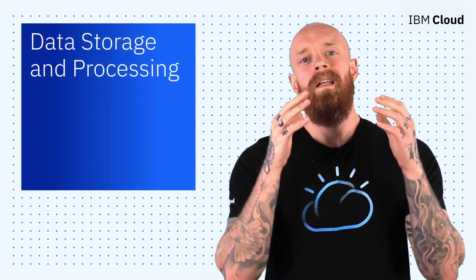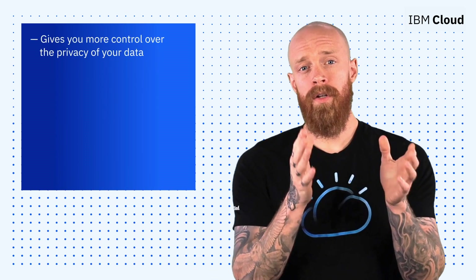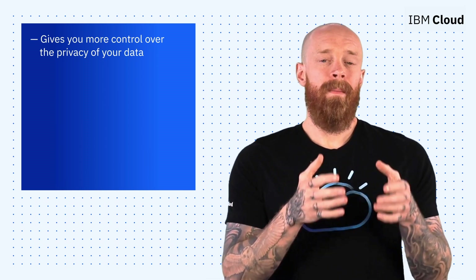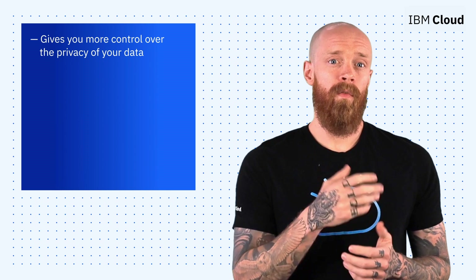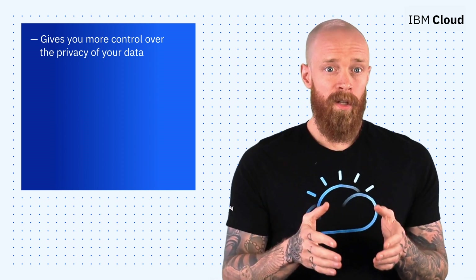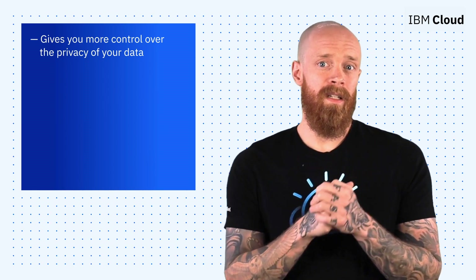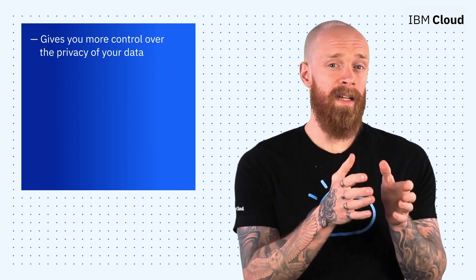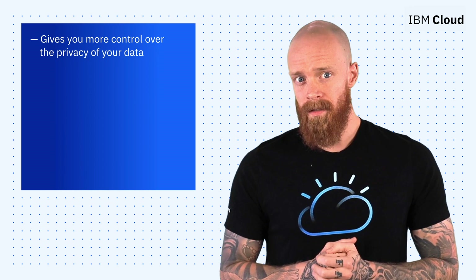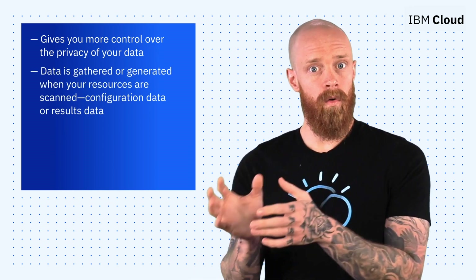To wrap things up today, we're taking another step forward in our mission to help you achieve continuous security and compliance by giving you more control over the privacy of your data. Many organizations have to meet policies and controls that ensure they are abiding by regulatory compliance obligations. With the IBM Cloud Security and Compliance Center, you can ensure that you're meeting the data privacy requirements set by governments and institutions by controlling the location in which your data is stored and processed. When you work with the Security and Compliance Center, data is gathered or generated when your resources are scanned. The data can be configuration data or results data.